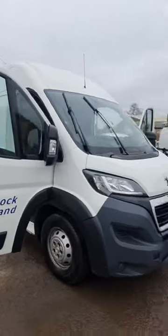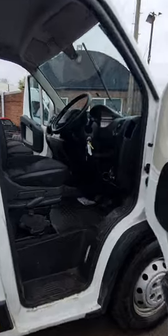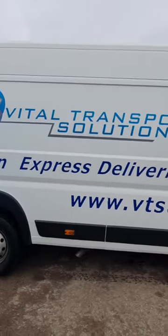2018 Peugeot Boxer 435 Pro L4 H2 Blue HD 2.0 HDI, 6-speed manual, Euro 6, front wheel drive, panel van, white.